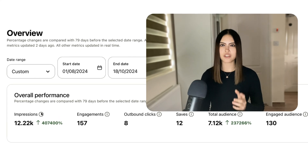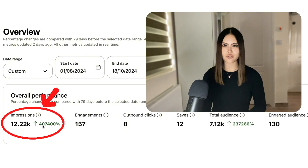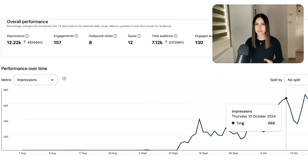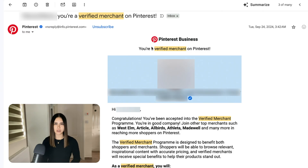Today I'm going to show you how my Pinterest impressions from my Shopify store increased by over 100x — from basically nothing to thousands of views per month in the space of a few weeks, literally without me posting anything. And that is all because I became a Pinterest verified merchant.